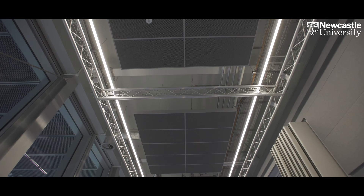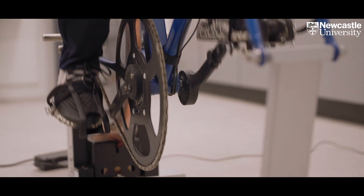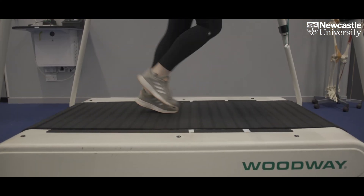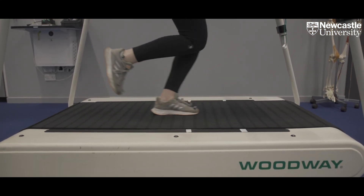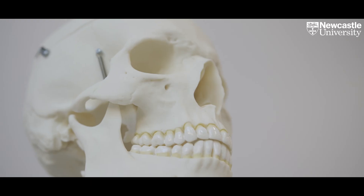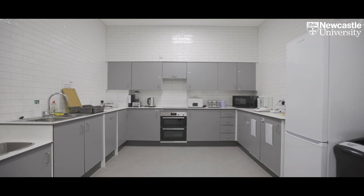Researchers at Newcastle University are conducting some really interesting and important research in sport and exercise science. Some of our research involves developing strategies to optimise elite sports performance. For example, we've recently conducted research with Newcastle Falcons looking at optimising player monitoring.